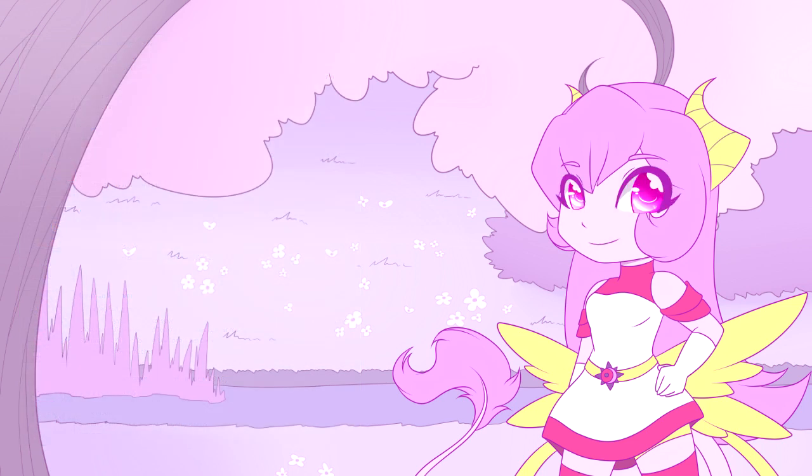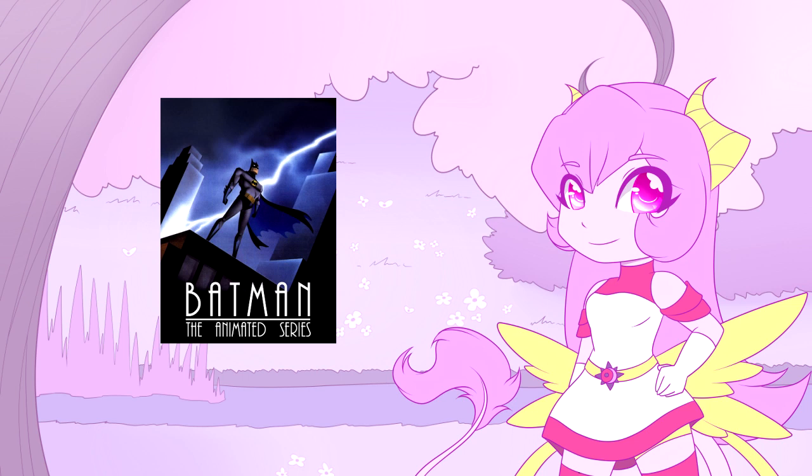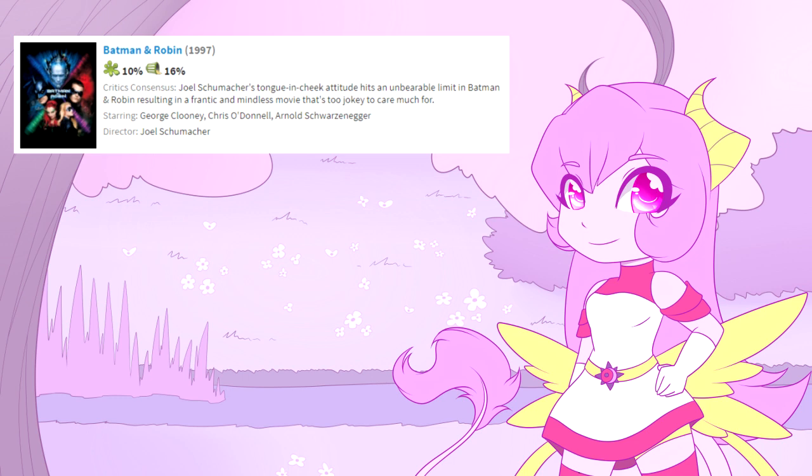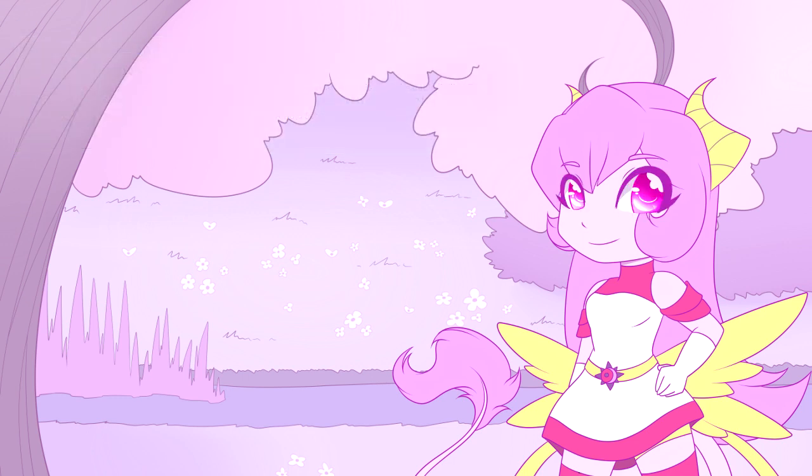Each writer, each director, each actor, each animator has their own interpretation of Batman and their own ideas of how the character should work. In each reincarnation, we see a different execution of the same character, and although the costume changes too, I think what really affects the fans' opinion is how the given piece of media handles the character. Batman the Animated Series is often seen as the best reincarnation of the character, while the movie Batman and Robin is consistently seen as one of the worst — so it goes to show that depending on who and how is handling a story and character, it can be a great success or a huge flop.